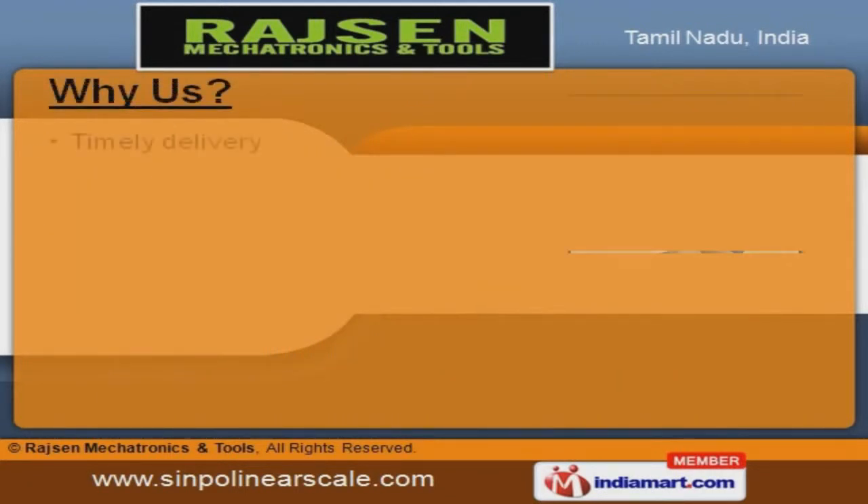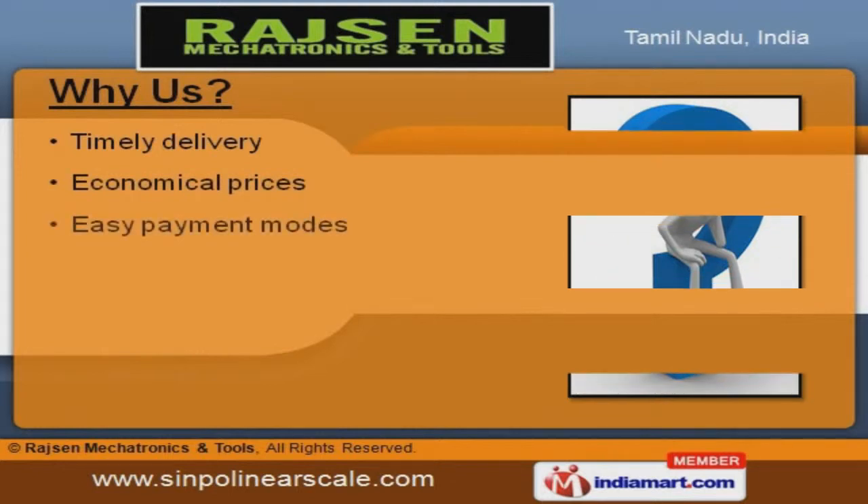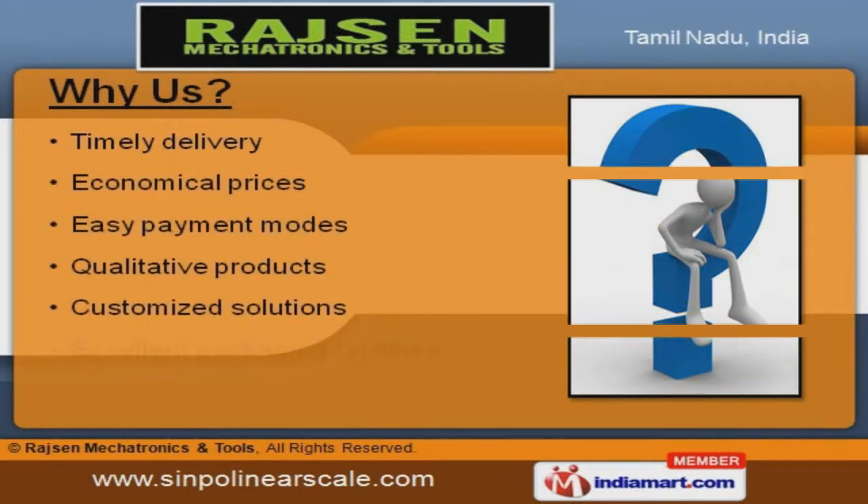We are well-known in the industry for our timely delivery, economical prices, easy payment modes, qualitative products, and customized solutions.